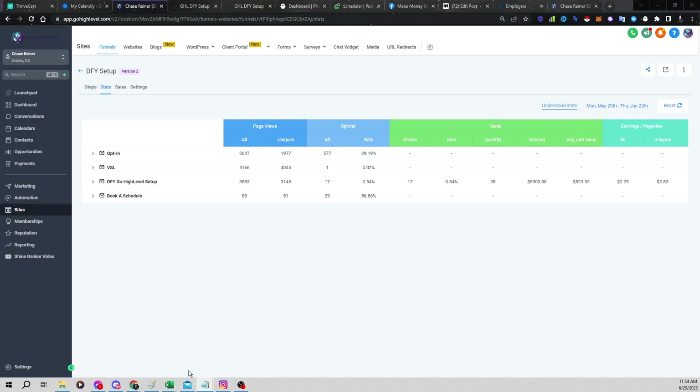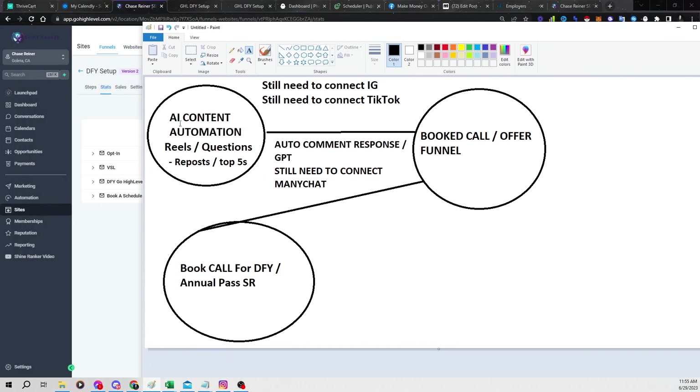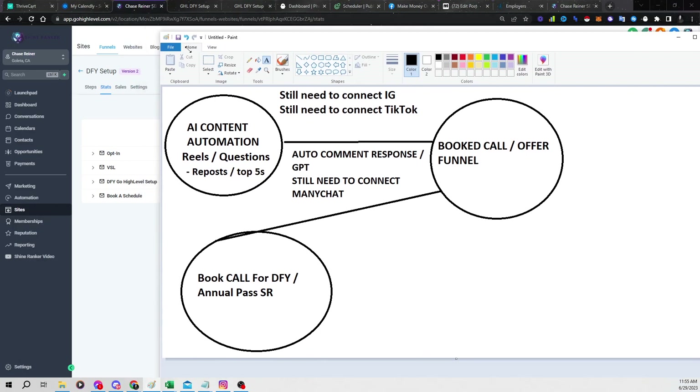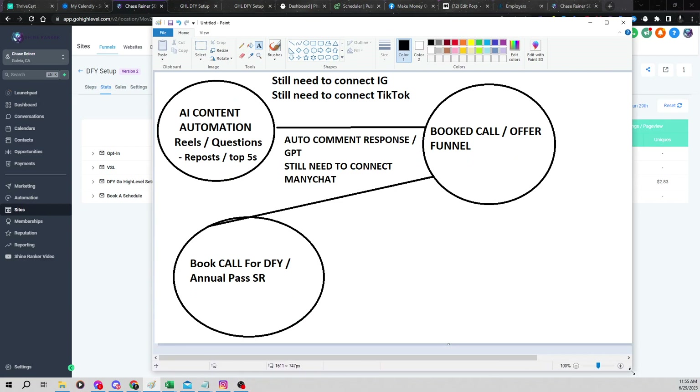So let's talk about how this works. There are a few different steps. The first thing we need is leads — we need traffic. For that, we're using automated content. Over the last few years I have done hundreds, if not thousands and thousands of hours of content. And we've actually figured out a way to go and download all of that content using a tool called Phantom Buster.